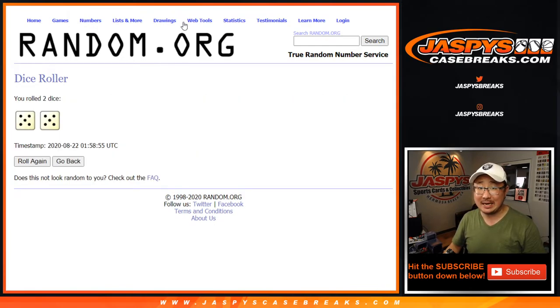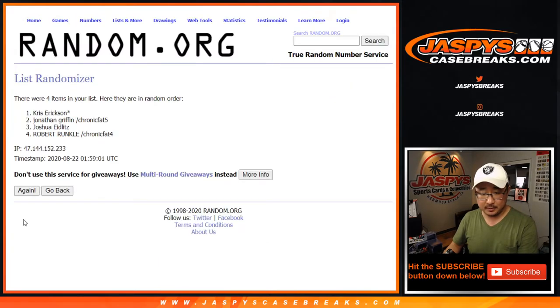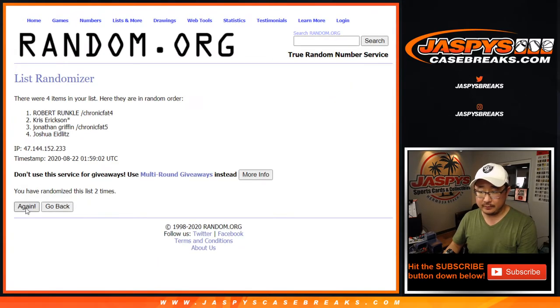Five and a five — hard ten. Ten times for each list. We roll through all ten randomizations for the names list, landing on the final order: Josh, Chris, Jonathan, Robert.